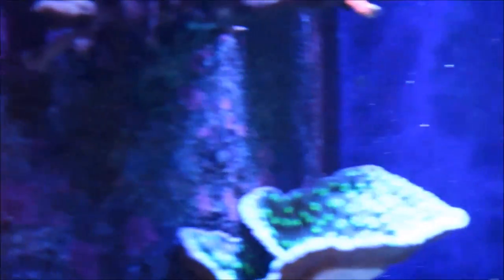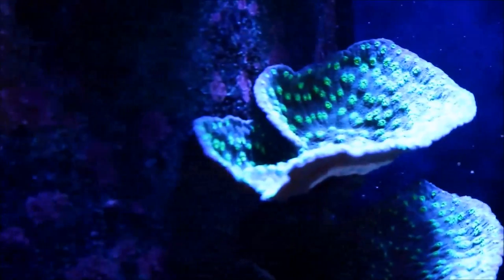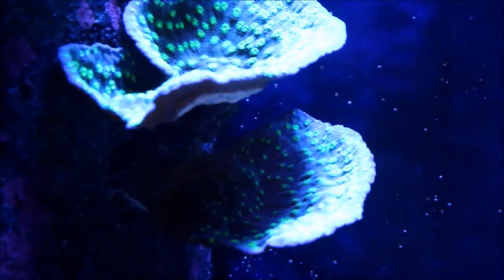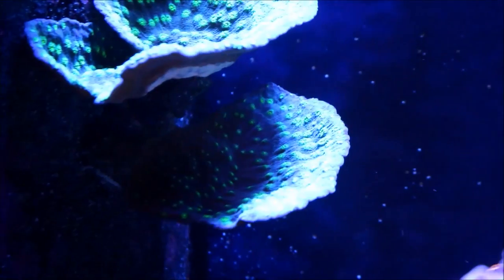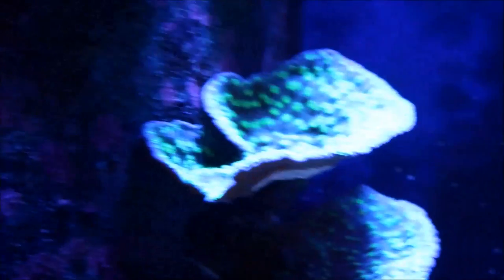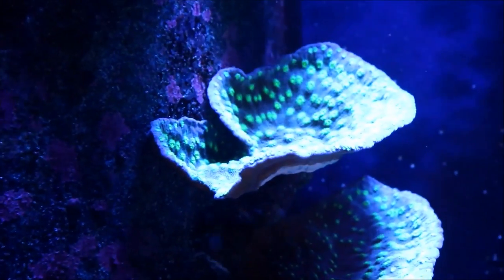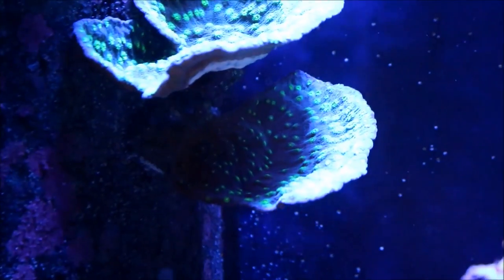Let's go through the Hollywood Stunner Chalice, which is really doing well on the overflow. As you can see here, the two plates are starting to grow over each other. The one on the bottom continues to grow even though it's being shaded — it's an interesting learning experience to see the difference between the one getting all the light and the one getting all the shade.